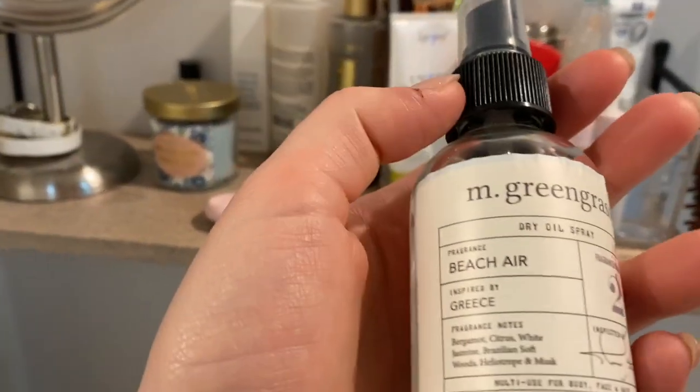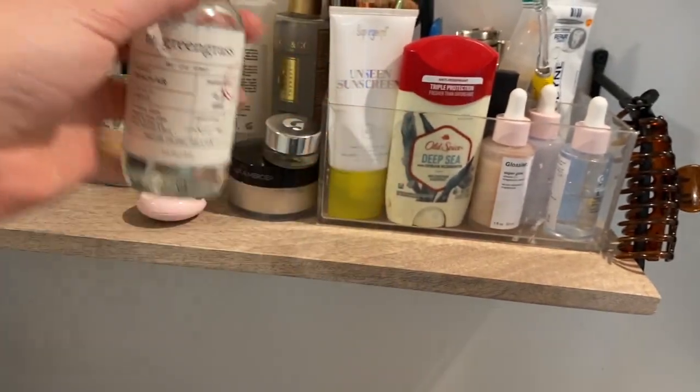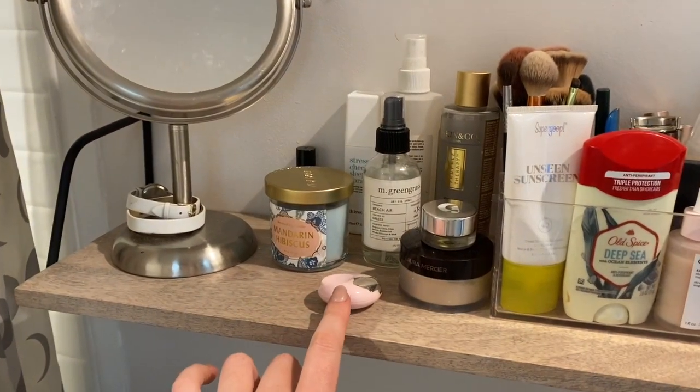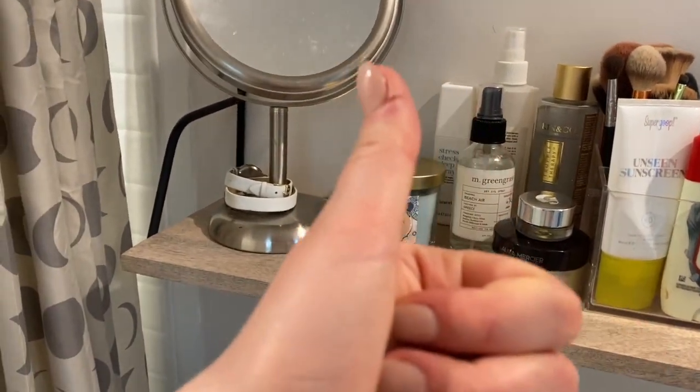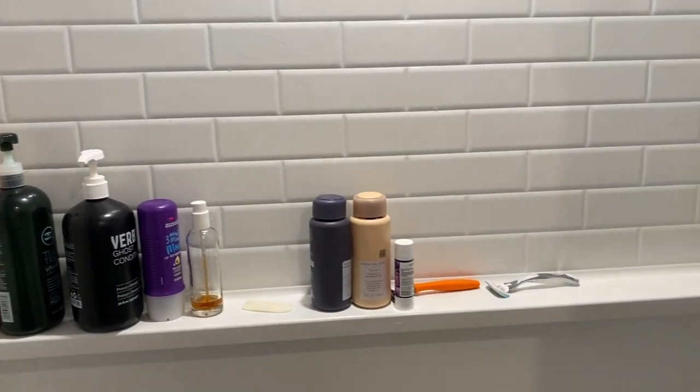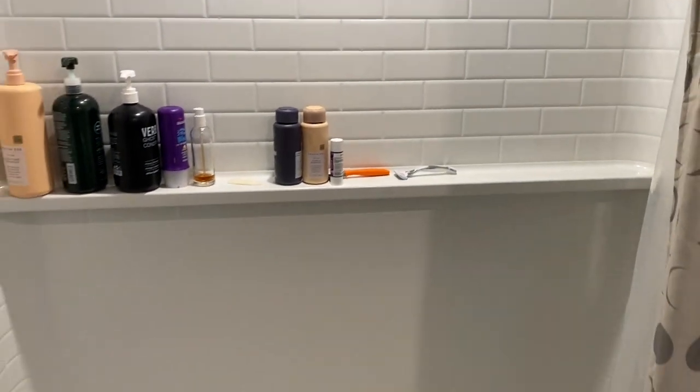This is something I forgot about and it smells so freaking good. It is a dry oil from M. Greengrass in the scent of Beach Air — it smells so good. Also, the Glossier You perfume is clutch. An apartment requisite for me is having a tub that fits me, because I am six feet tall, and this tub does the trick.